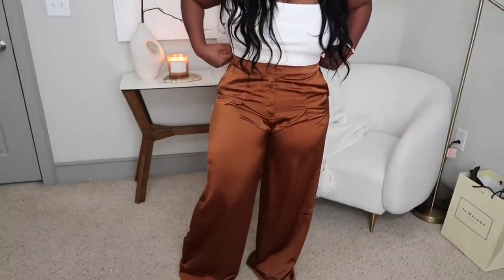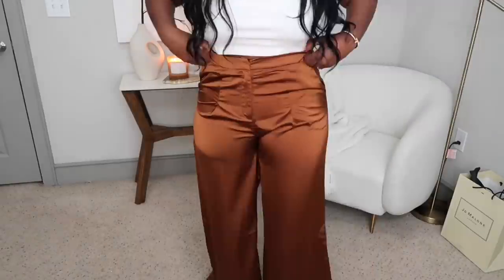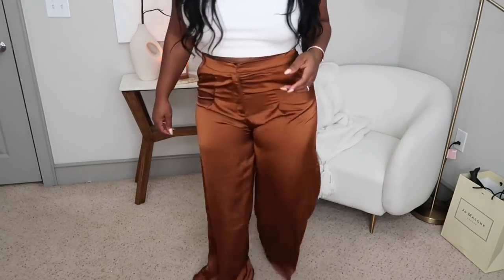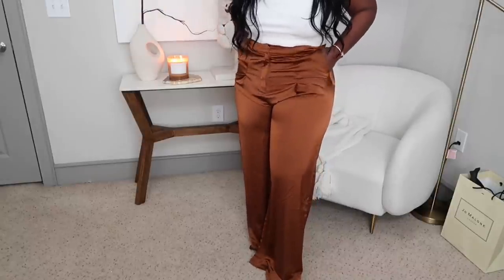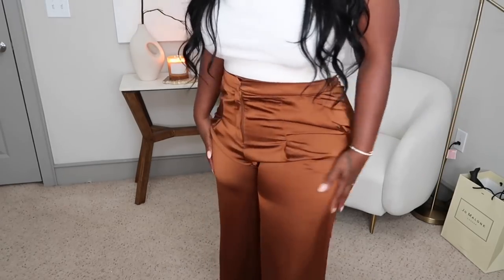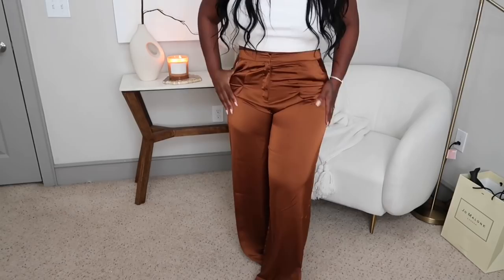Trying on all this stuff got me hot, but I'm gonna do it for y'all. So these are the Pleated Front Wide Leg Pants — they're super cute and I love this color. Y'all already know I always have issues with slouching in the front, but maybe with some heels you won't see it as much. They're pretty wide, they do have pockets on the sides, and they'll be so cute with a nice sweater or blouse. I really really like these.